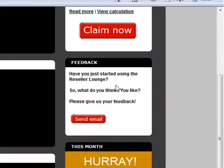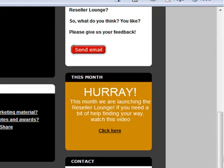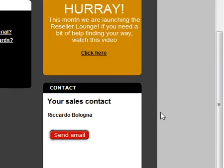Moving a bit further down the right hand side, we've added a box here with an email link where you can give us your feedback, any criticism, suggestions, or comments on the reseller lounge. This box will actually have a link to this very video that I'm making right now. And then in the bottom corner, you'll be able to send an email directly to your local Bulgard sales team.